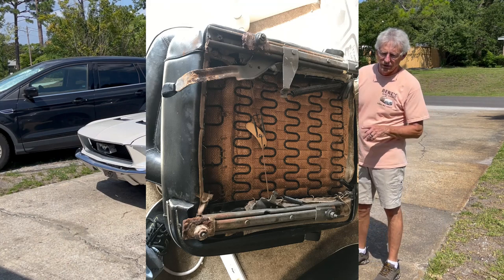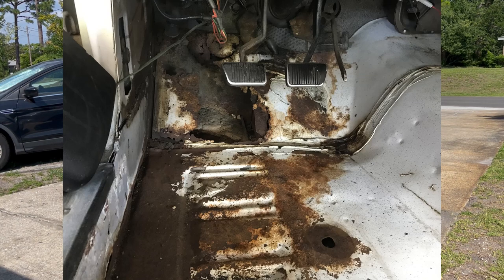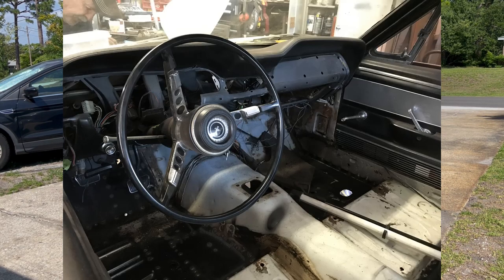I took out the seats, the back seat, all the insides, and the carpets — and realized that there was a lot more rust in the car than I had actually anticipated. Things that I couldn't fix.